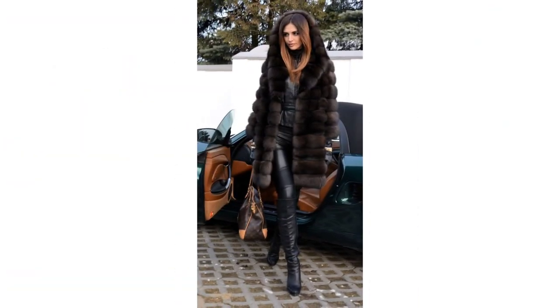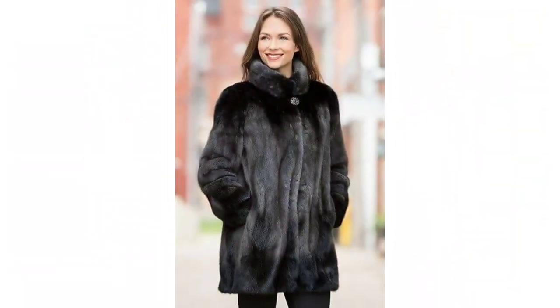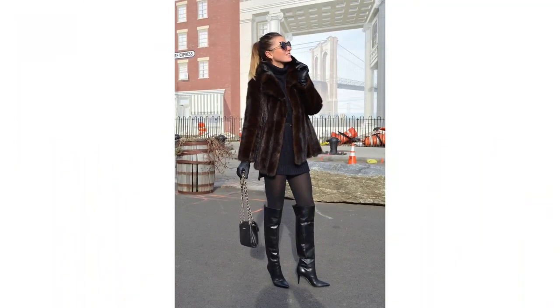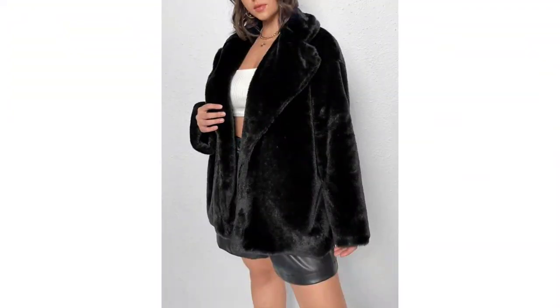Texture matters — some black teddy bear coats come with textured patterns or detailing, giving them a distinct and eye-catching appearance. They are perfect for those who want to stand out. By wearing these fabulous black teddy bear coats, you can stay cozy and stylish throughout the winter.